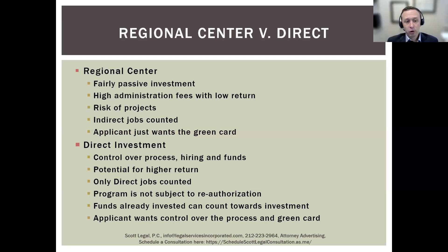The direct investment program is not subject to congressional reauthorization. When the EB-5 program was created in the early 1990s by Congress, it was the direct investment program that was created, and it has continued since that date. However, the regional center program was not created under that initial legislation, so it does sometimes expire if Congress does not reauthorize it. We saw in 2022 that the regional center program came to a standstill for about eight months.